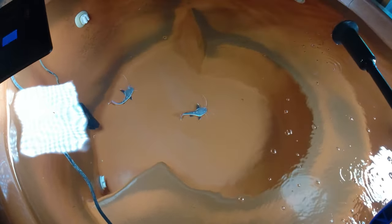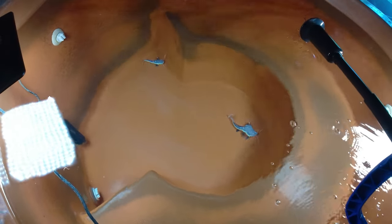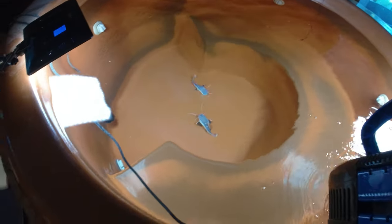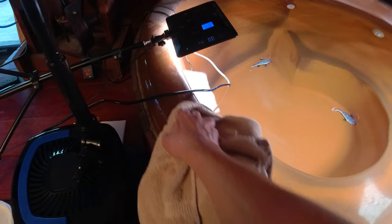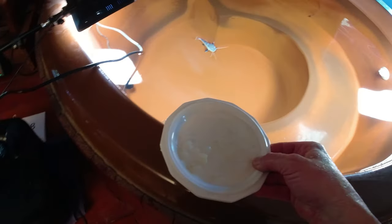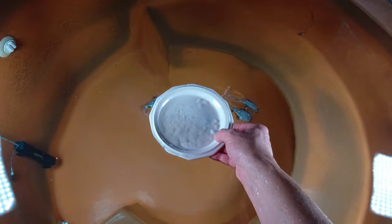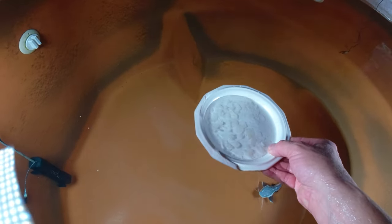I was kind of worried they would jump out, but after working with these guys for a while it seems like they're really stuck to the bottom — I think it's pretty much impossible for them to jump out. That was one of my biggest fears, that they would jump out, dry up on the carpet, and I wouldn't catch them. But so far it looks like they're going to stay in the hot tub at least until they outgrow it.